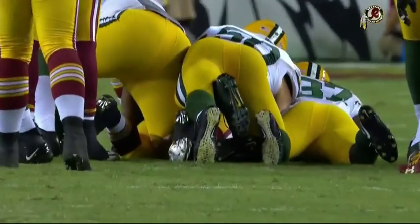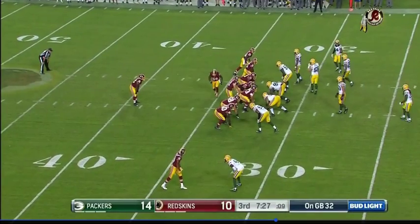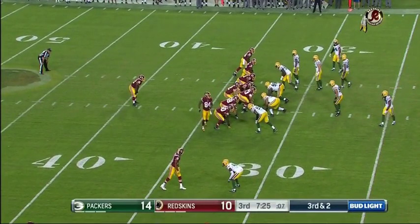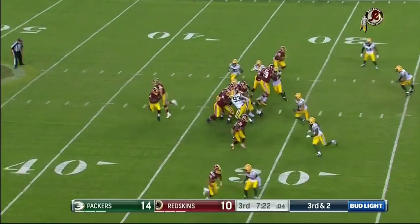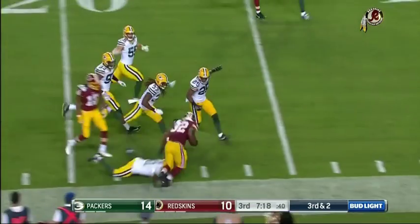He actually had some good plays last week. He just had some — that's all. He keeps it going. 19 yards on four carries for Perine tonight. Third down and two — here he is again. He picks up a first down and more.